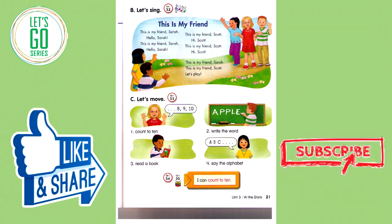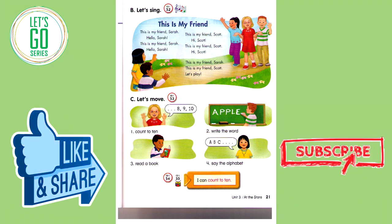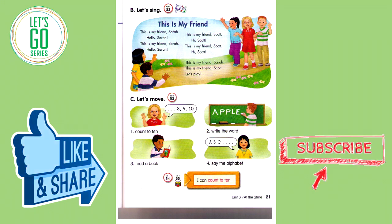Track 53C. Let's Move. Count to ten. Write the word. Read a book. Say the alphabet.